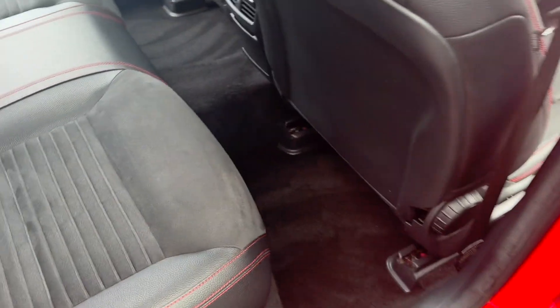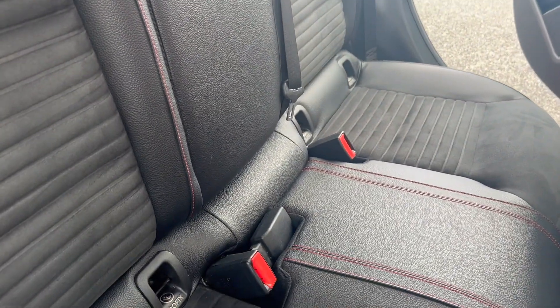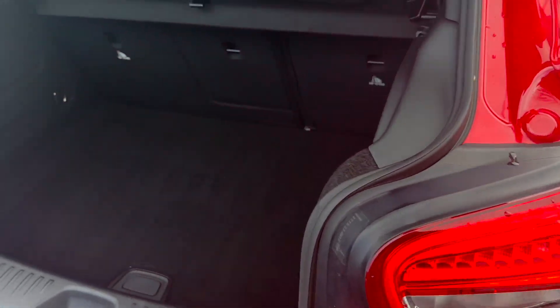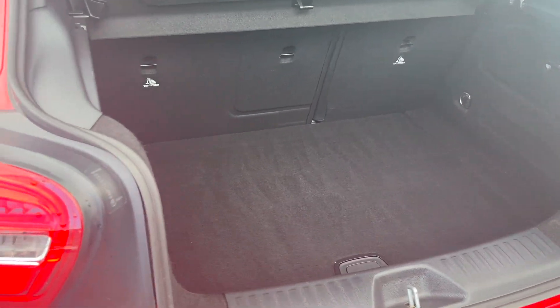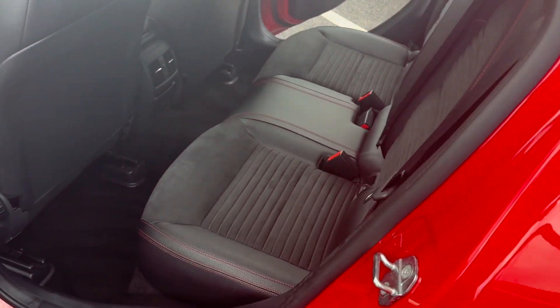Electric windows at the back there as well. Coming into the back, lots of room for your rear passengers. Isofix on the two outside seats, three seatbelt points and three headrests, and again seats are clean and tidy. Coming into the boot — good size for the size of the car, 60/40 split on your bench seat there. The car is free from smoke or pet smells as well.